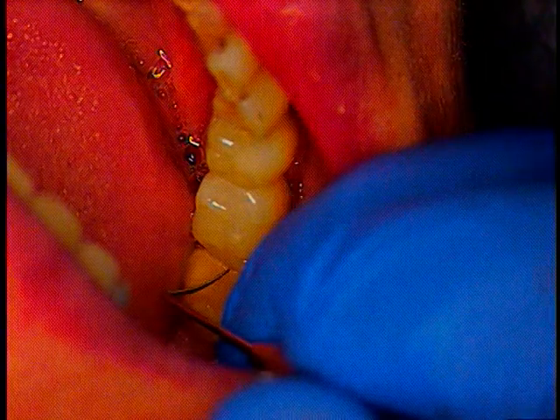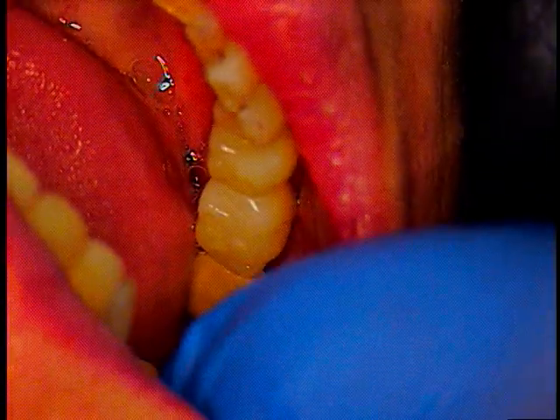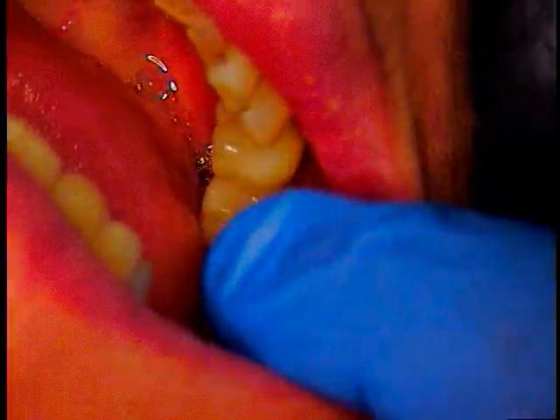Straightforward case. No anesthetic. Was able to put the two implant crowns in. The patient's happy — I believe she is. Is she going to shake her head? Yes, she's happy.